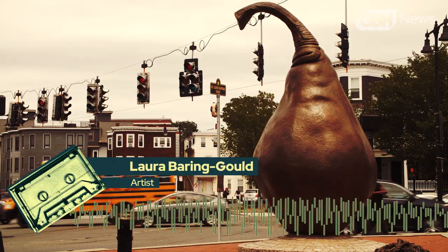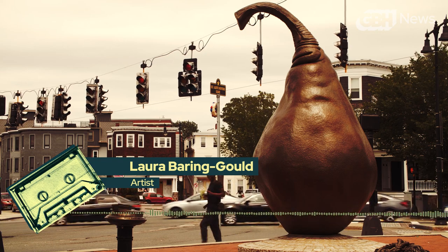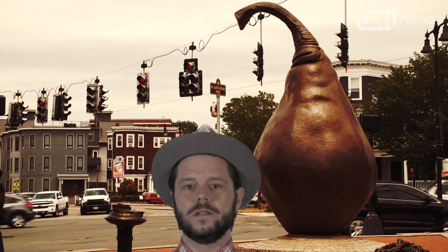Doing public art is always a tricky endeavor because — who's the public? What's the public? Ladies and gentlemen, I present to you a small, randomly selected, non-statistically significant sample of the public.